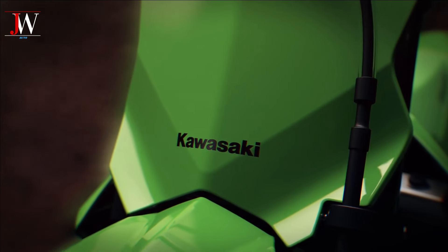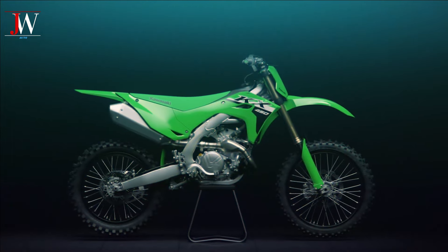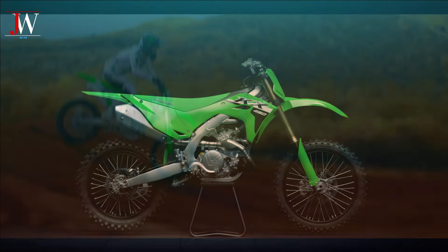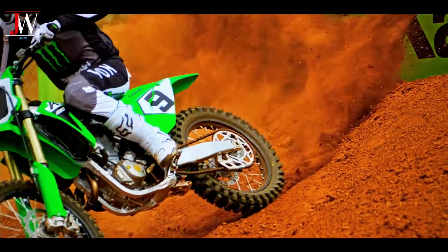As expected, Kawasaki has a new KX250 for 2025, following in the footsteps of their new KX450 from 2024. However, unlike the 450 which lasted for five years without a single update, the KX250 has undergone many updates in its last generation.